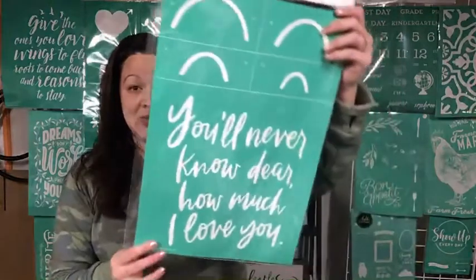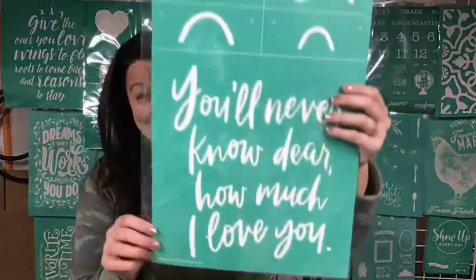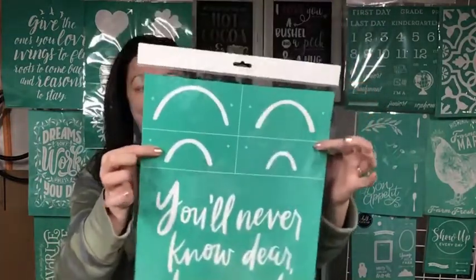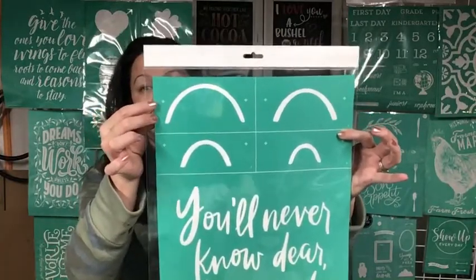What I want to do tonight — I'm so excited about this. 'You'll never know, dear, how much I love you, please don't take my sunshine away.' Isn't this cute? We're going to work on this tonight. What we have is a cute saying, and then we have four different pieces that are layered. There are some registration marks, and it's a little rainbow. So this is what we're going to work on.